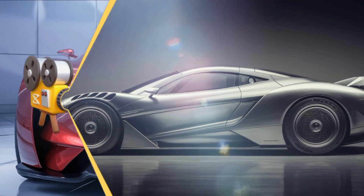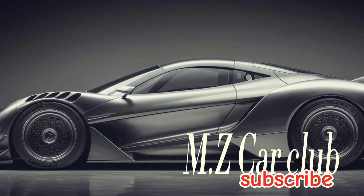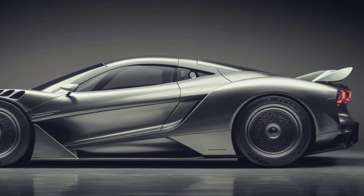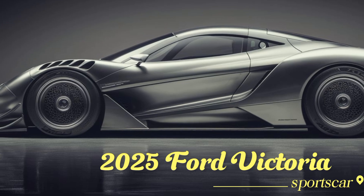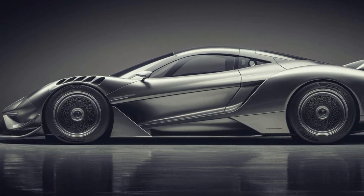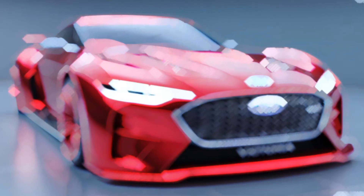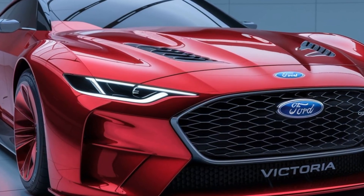Hey gearheads, welcome back to MZ Car Club. Today is a glorious day for fans of American muscle and classic design. Buckle up because we're about to dive deep into the highly anticipated return of a true legend — the 2025 Ford Victoria. The Victoria is back, and it's not just a trip down memory lane.